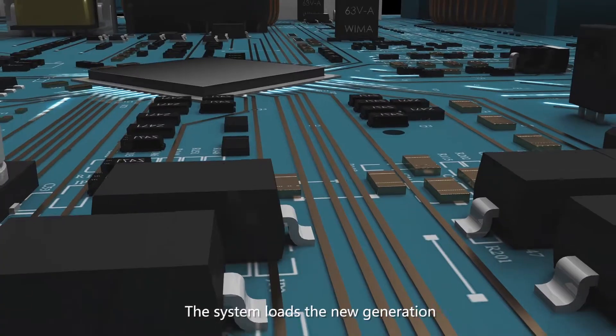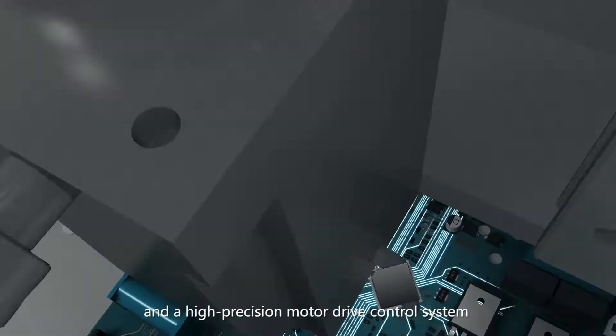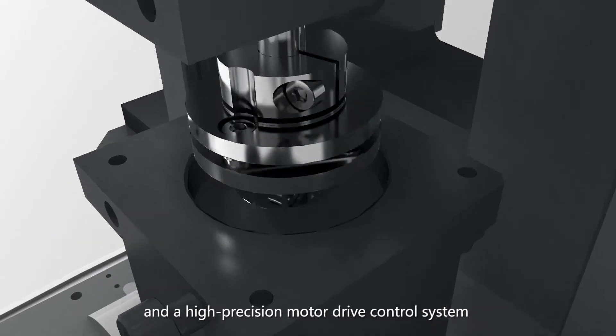The system loads the new generation CPU system with high-speed computation technology, and a high-precision motor drive control system.